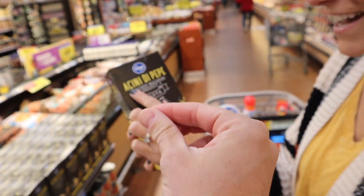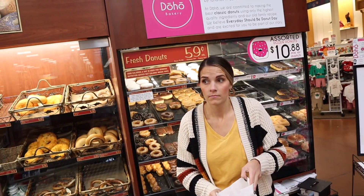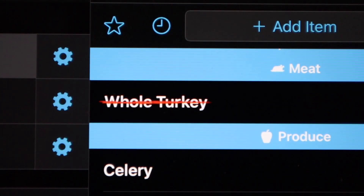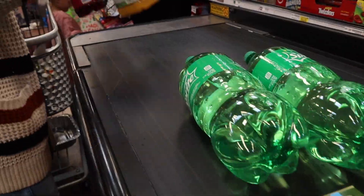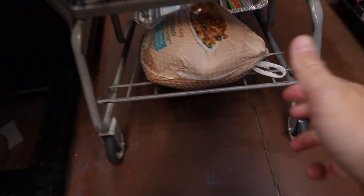This is the acini di pepe — the little mini noodle that you need to make the frog eye salad. I'm going to buy two because you just never know. It turns out the tagless one was the 18-pounder, so we were able to get it. We're naming the turkey Goblin Gary — Gobble Gobble, Gary, you 18-pound beast.